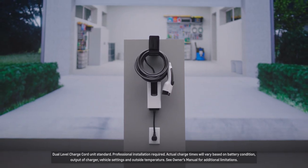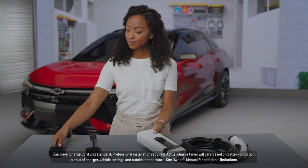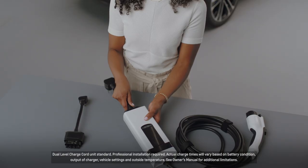The benefit of having a dual-core charger is that you have the ability to charge at home with your standard outlet, but also can switch to the 240-volt outlet, and it just gives you a lot more flexibility.